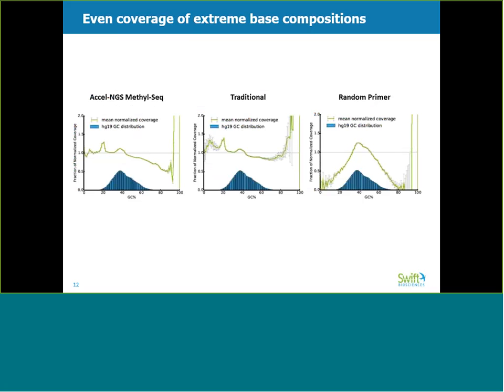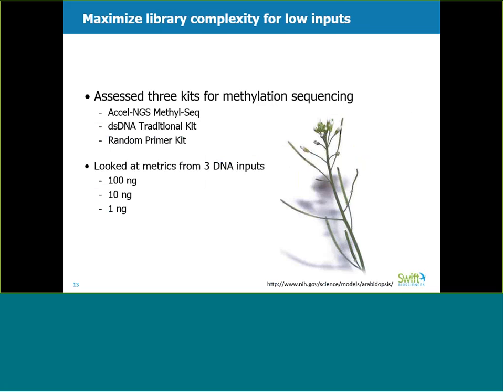For methylation sequencing, it is especially important to cover GC and AT rich regions with minimal bias. While cytosines can be clustered into localized regions of high GC content, bisulfite conversion artificially skews the genome toward being AT rich. To demonstrate our product's performance, we use the Arabidopsis genome as it is a useful model organism for studying methylation. Like humans, its cytosines are methylated in a variety of contexts, and its DNA methyltransferases share homology with those found in humans. But its genome is much more than 20 times smaller than the human genome, making in-depth whole genome bisulfite sequencing more accessible.